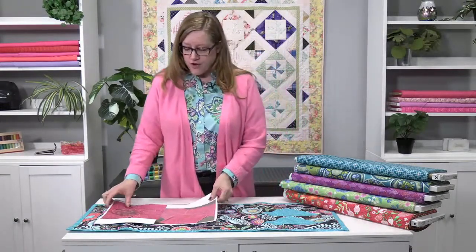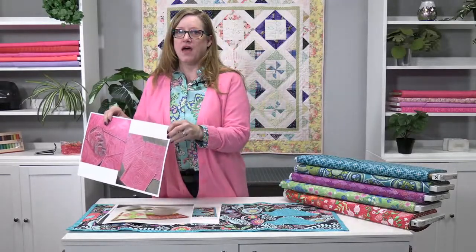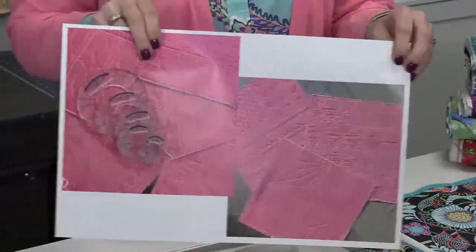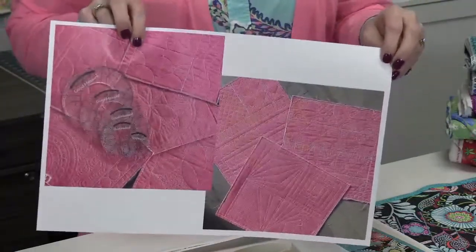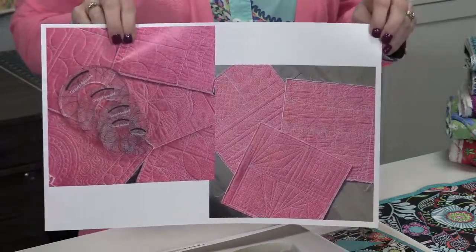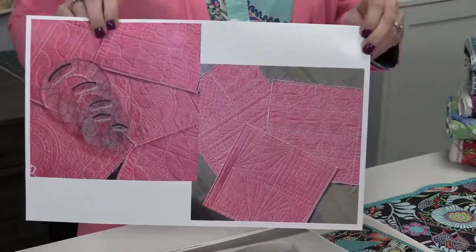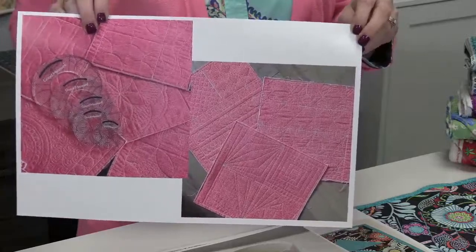She's going to be talking about free motion and ruler work techniques. We're a good team here today. She's going to be teaching you both free motion techniques and ruler work techniques, and we're going to be doing this on a sit-down long arm machine, so you have lots of space. Since it's a larger machine, this is going to be two people per machine in this class.